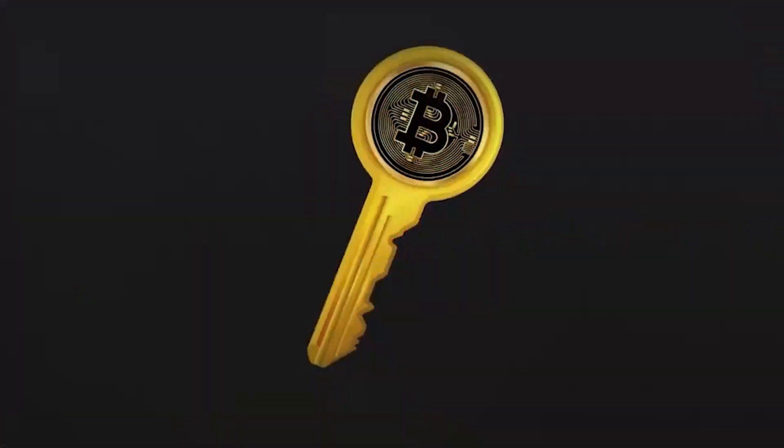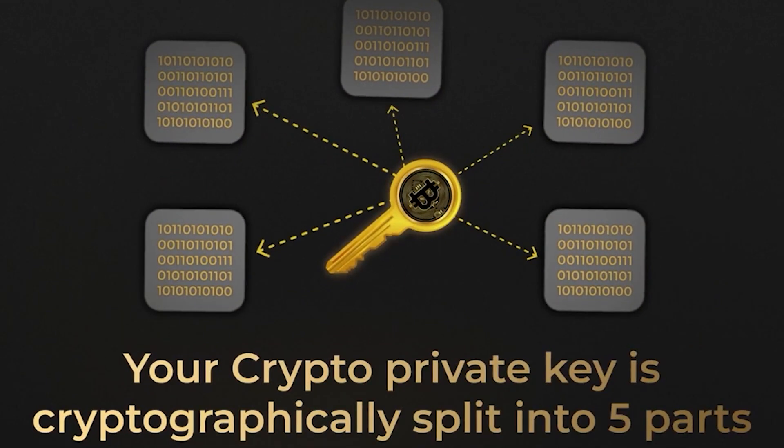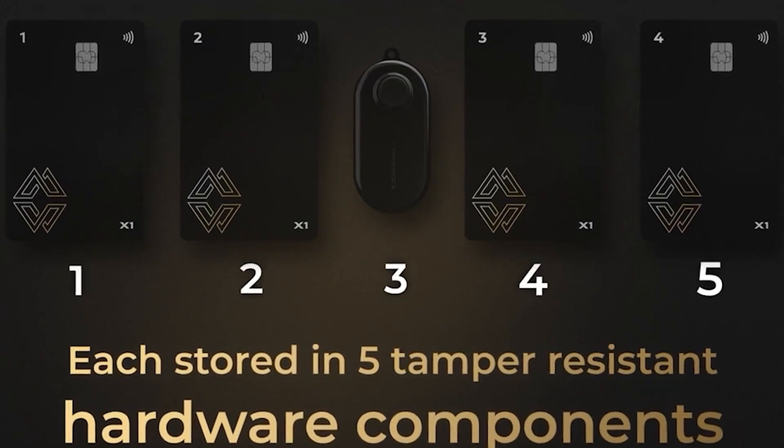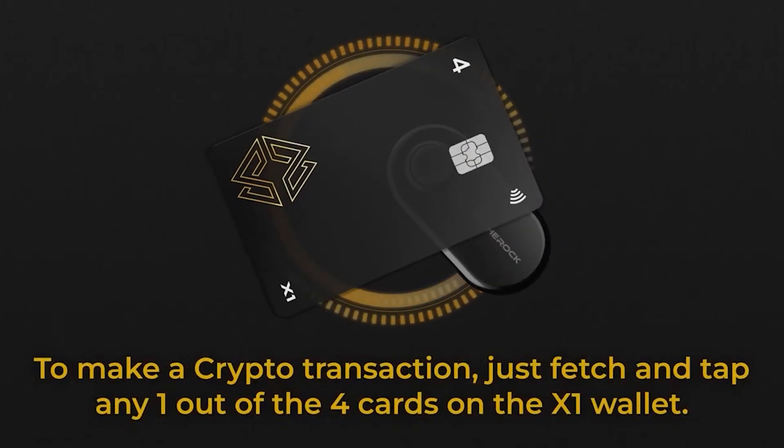Here's how CypherRock works. Your private keys are distributed across the device and the four cards using a process known as Shamir Secret Sharing — a 2 out of 5 system. All you need is one card and your CypherRock device to perform transactions. This ensures your assets are always within reach yet securely stored. The communication between the device and the cards is encrypted via NFC, and your keys are never centralized in one place. These security cards are designed according to the EAL6 Plus Secure Element Standard — the same standard your credit and debit cards rely on. Simply put, it's the best of the best when it comes to card security.